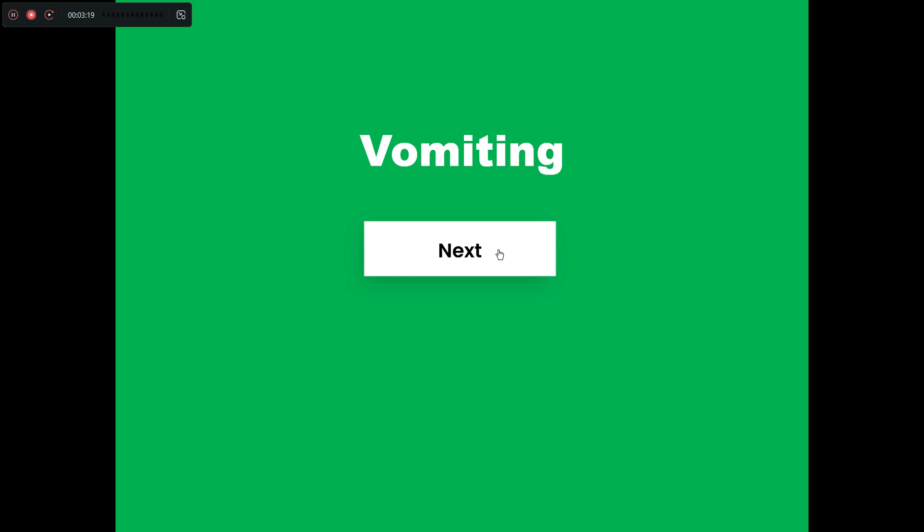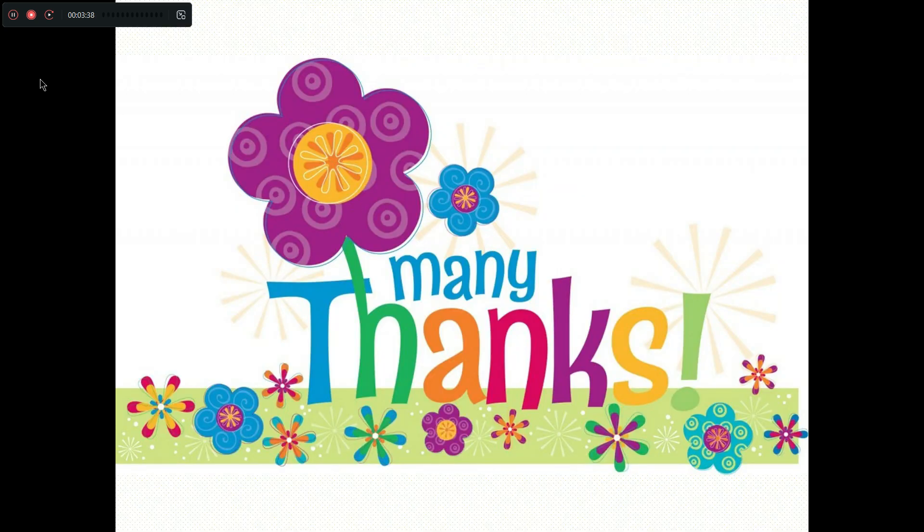Here we come to the end of this video. We have seen 10 important questions. In another video, we will meet with 10 more questions. So please subscribe to our channel and we will meet soon with another 10 important questions. Thank you. Bye bye.